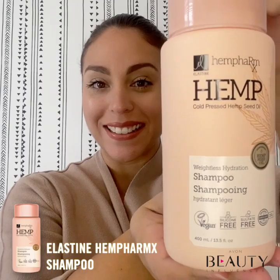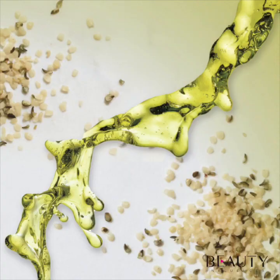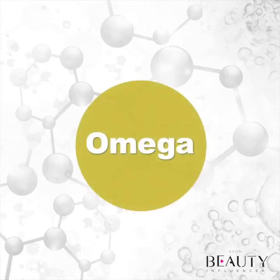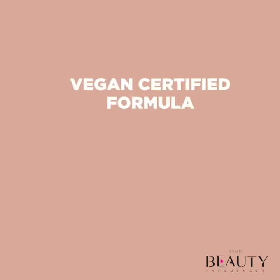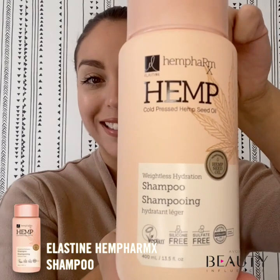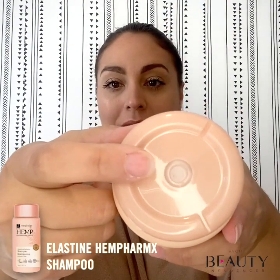One shampoo that I've fallen in love with is Avon's Elastine Hemp Pharmax shampoo. This shampoo is infused with cold pressed hemp seed oil, which helps strengthen and protect hair while adding volume and hydration. Not only does it contain omega-3, 6, and 9, which are essential proteins and nutrients known to promote circulation to the scalp, but this shampoo has a vegan certified formula that is silicone and sulfate free. It comes in a beautiful eco-friendly packaging, which is a high-level recyclable bottle — so not only good for the hair, but also good for the environment.